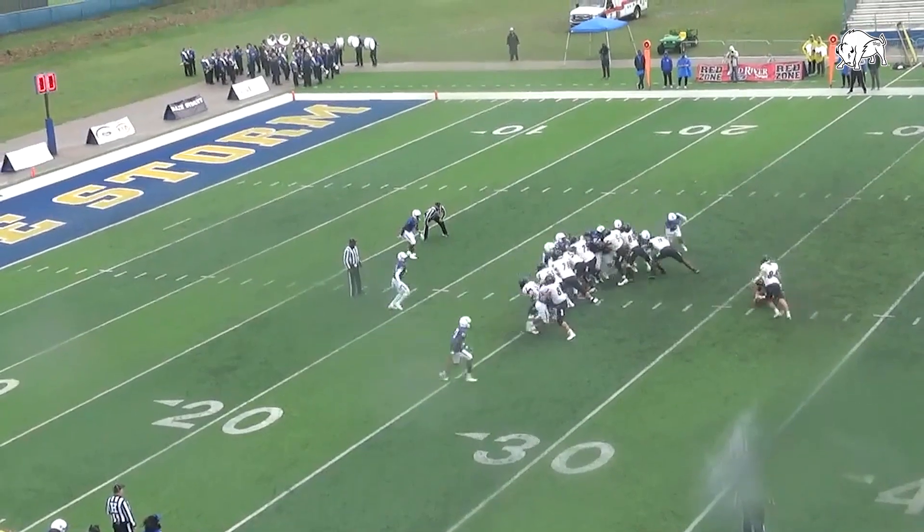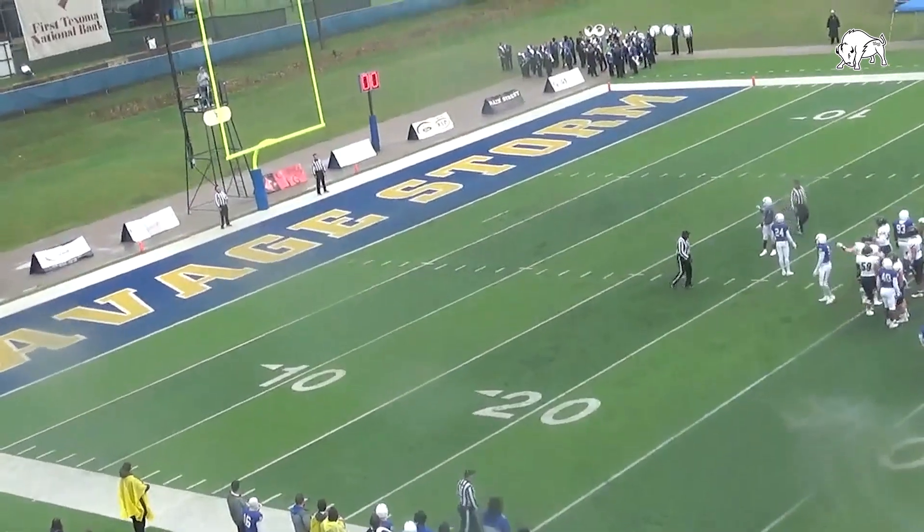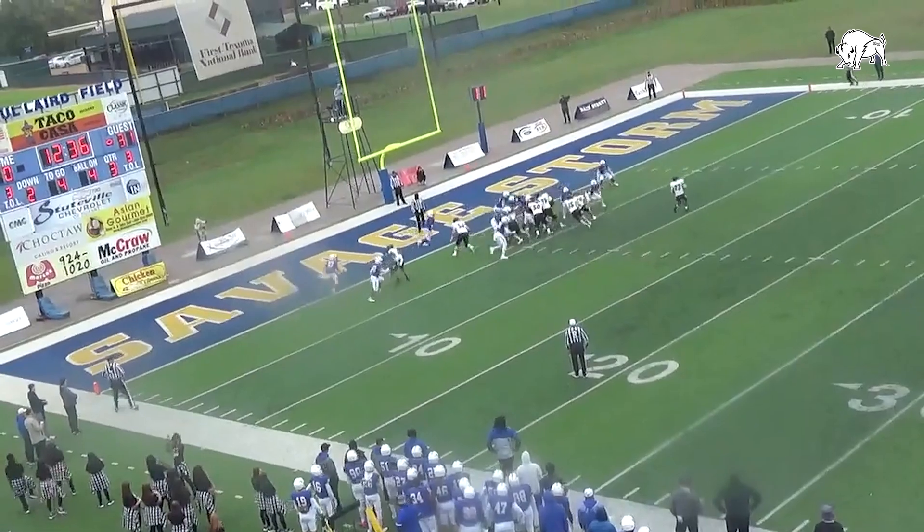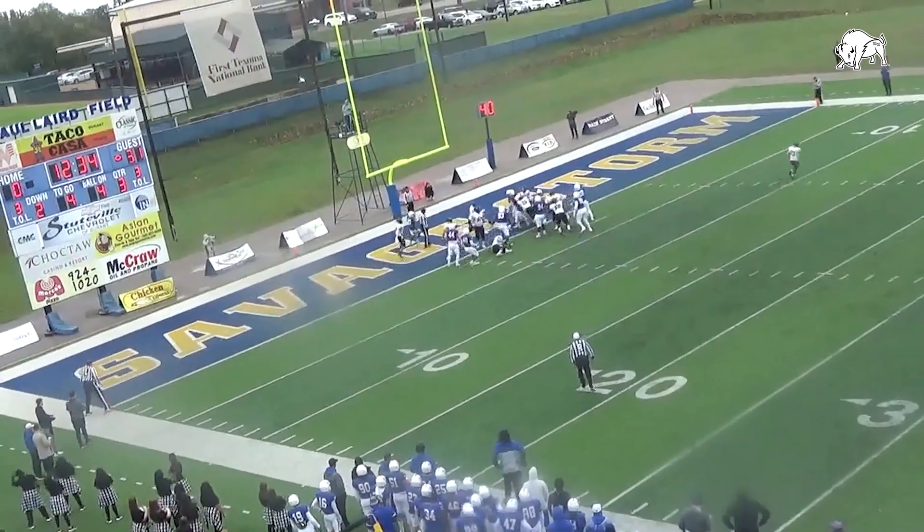Good snap, placement is down, and the kick is on its way — and the kick is good. Football, he's to the goal line and he's in — touchdown, Harding.